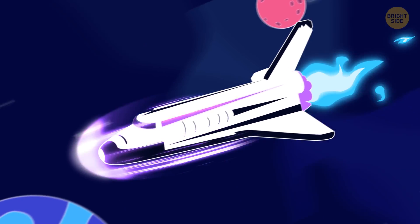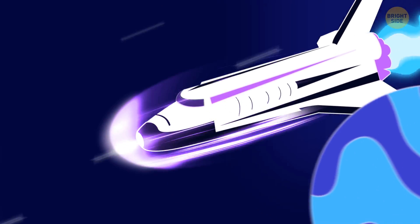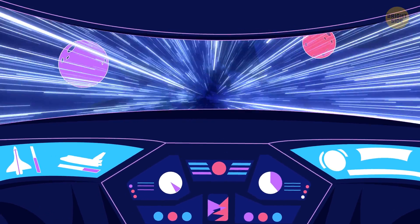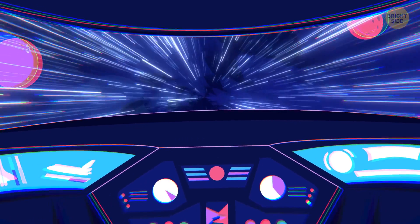Your starship is flying through space at 99.9% of the speed of light. Hey, aren't you cool? The stars turn into bright, continuous lines. Infinite outer space has shrunk into a tunnel.